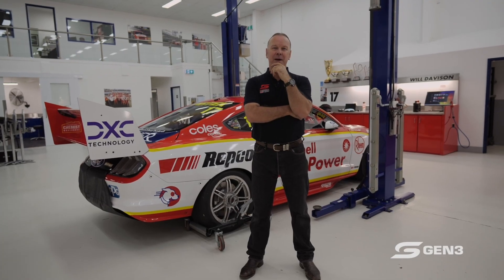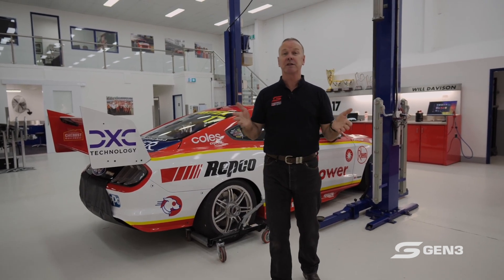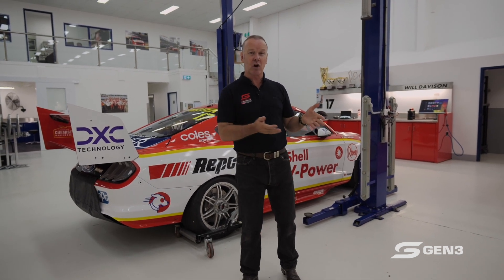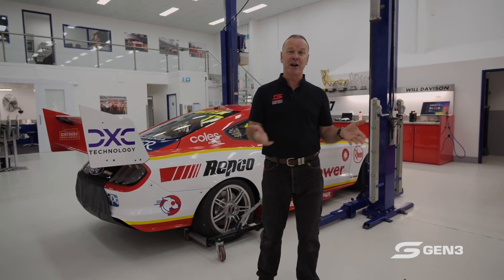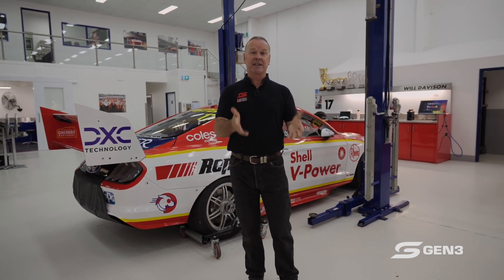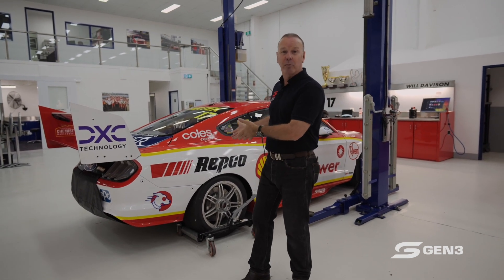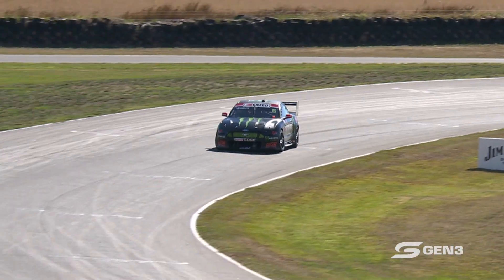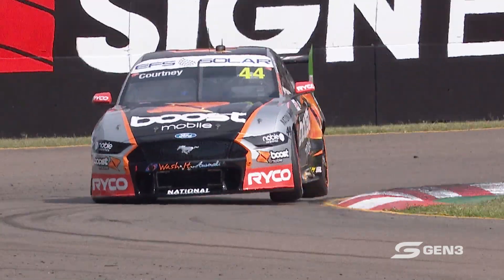Let's talk about manufacturer relevance. It's an important and interesting topic — it causes a lot of debate, but it's where we need to be as a category. So many of our previous years have been based around Commodore and Falcon. The reality is they're not made anymore. That's how we landed remaining with a Ford product — the current Mustang that we're racing — albeit heavily modified to fit our current Car of the Future platform.